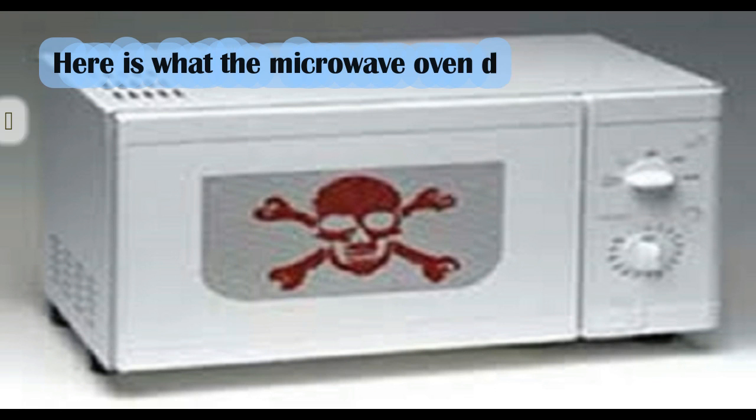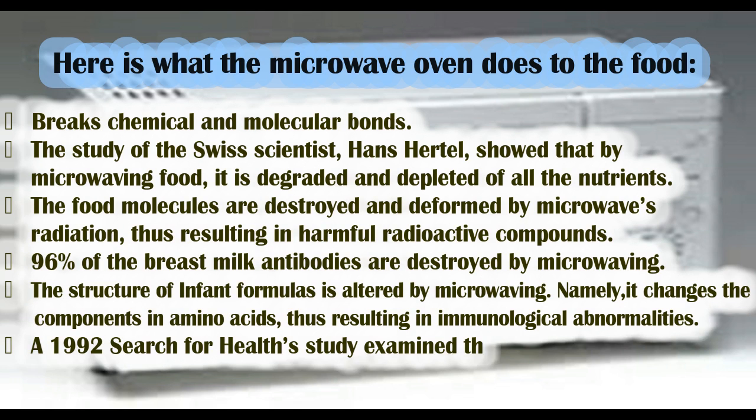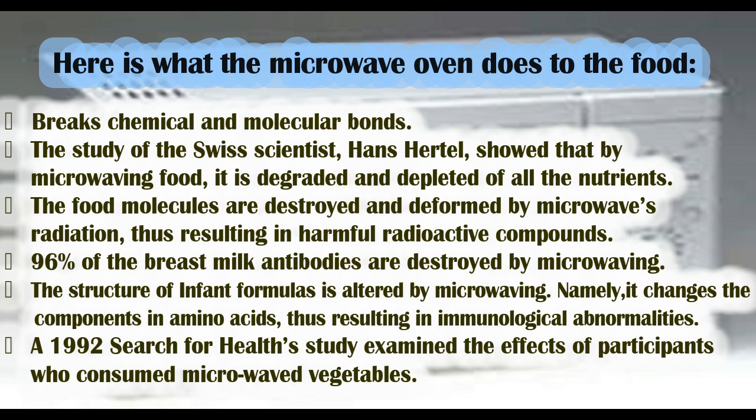Here is what the microwave oven does to the food. It breaks chemical and molecular bonds. The study of Swiss scientist Hans Hertel showed that by microwaving food, it is degraded and depleted of all nutrients. The food molecules are destroyed and deformed by the microwave's radiation, thus resulting in harmful radioactive compounds.